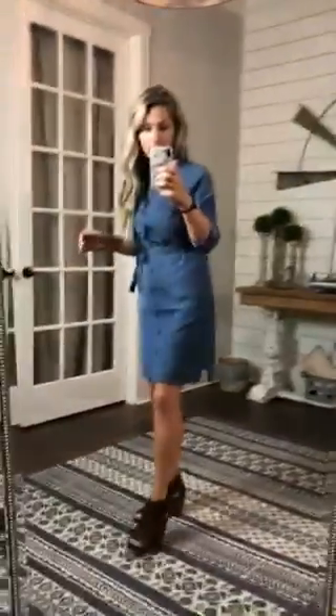It's a great color. It's lightweight, it does have pockets, and buttons all the way top to bottom. Super comfortable — very, very cute piece.